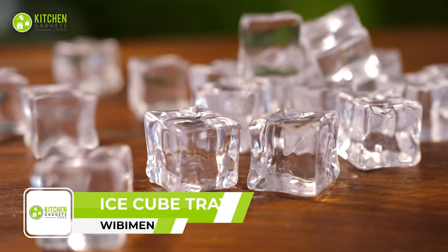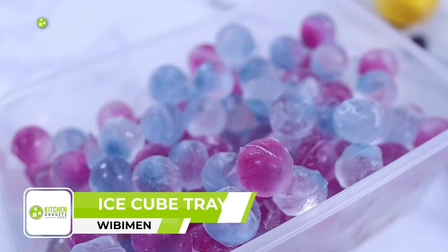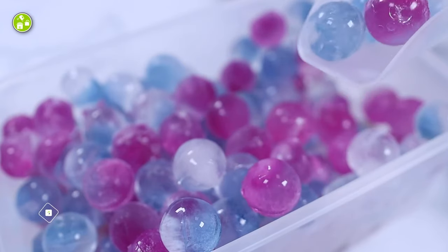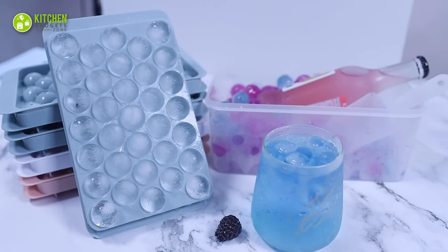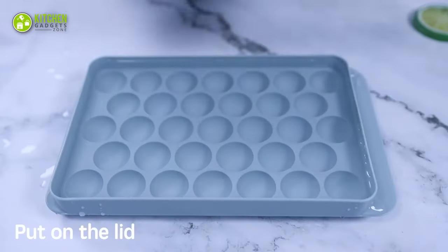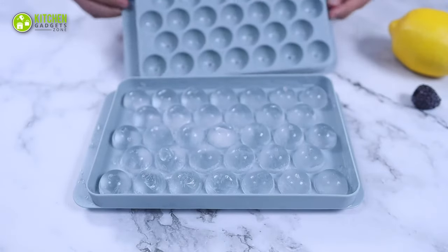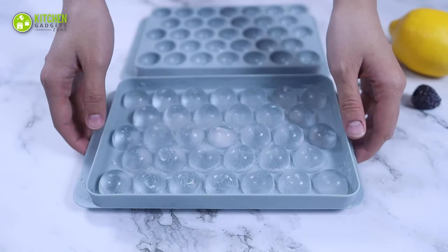Square ice cubes are all good, but round ones? Revitalize your drinks with a set of beautiful spherical ice cubes that come from the Weebyman Round Ice Cube Trays. The tray is as simple as it gets — fill the water, wait four hours, and delight yourself with 33 pieces of spherical crystals.